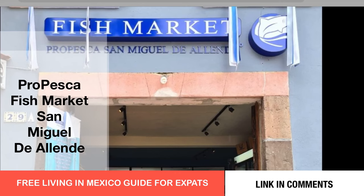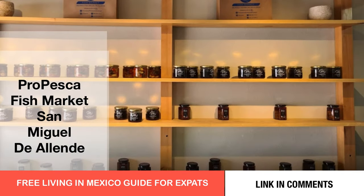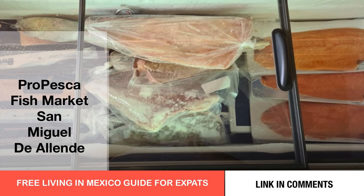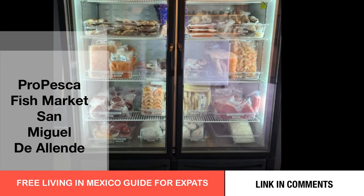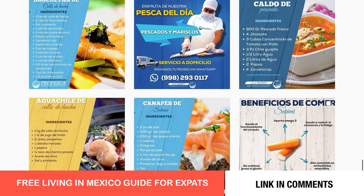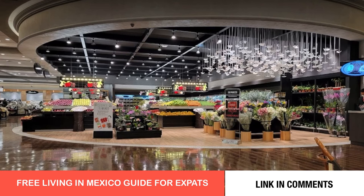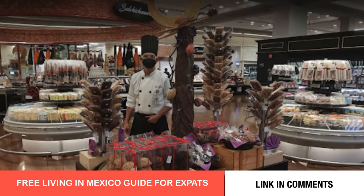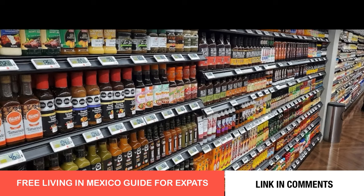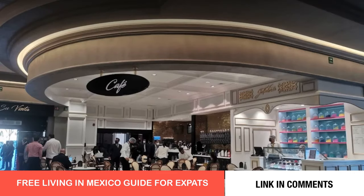As we continue along the Ancha towards Salaya, we pass a fish market that has fresh fish flown in on Thursdays and Fridays, which they will reserve for you. The fish is awesome and the prices are just right. Across the street is City Market and La Comer, which are both upscale, traditionally Norte Americano supermarkets. You will pay top dollar, but you can find just about whatever you want.